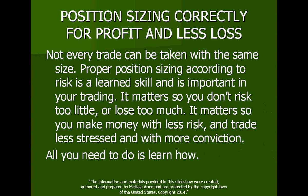Position sizing correctly for profit and less loss — not every trade can be taken with the same size. You will have a P&L that is swinging right and left all the time if you use the same position size in everything you do. Proper position sizing according to risk is a learned skill and it's important in your trading. It matters so you don't risk too little or too much — you can't risk too much on one trade that fails, then risk too little on the next one that works. It matters so you make money with less risk and trade with less stress and more conviction.